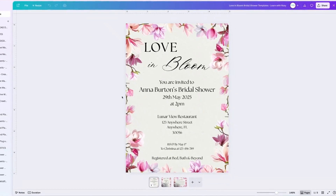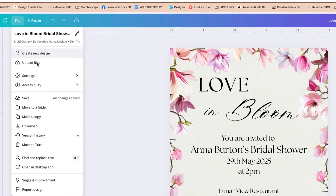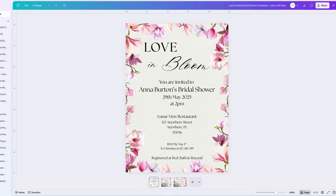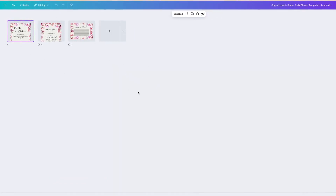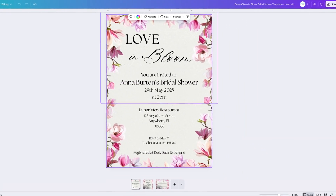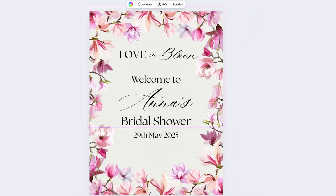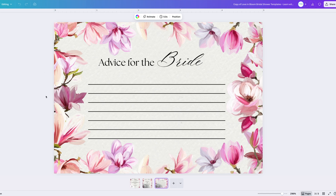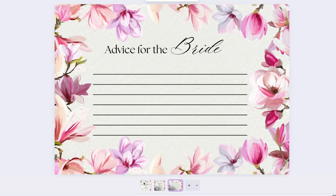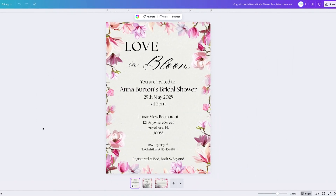So let's move over to Canva. We are repurposing what we created in our last video — a Love in Bloom set of bridal shower printables. What I'm going to do first is go to File and make a copy so we don't mess with the original design. The amazing thing Canva has introduced is the ability to have different size pages within an overall project. We have the invitation at five by seven inches, a bridal shower sign at 16 by 10, and an advice for the bride card at roughly 3.5 by 4.5 or 5.5 inches — all in the same project.